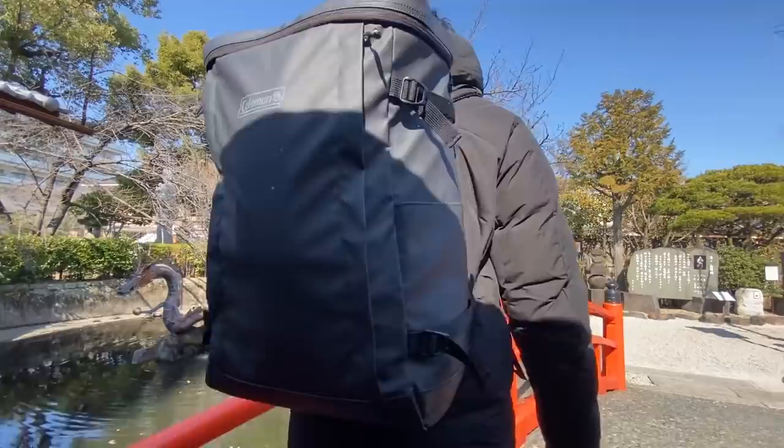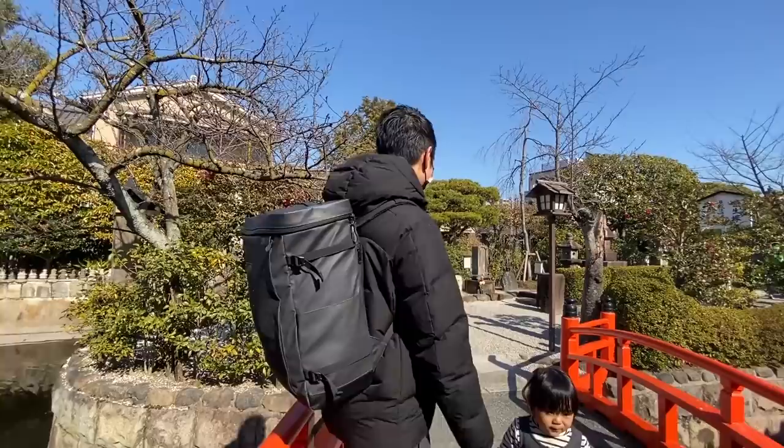Beautiful. Watch your step. We just got inside.